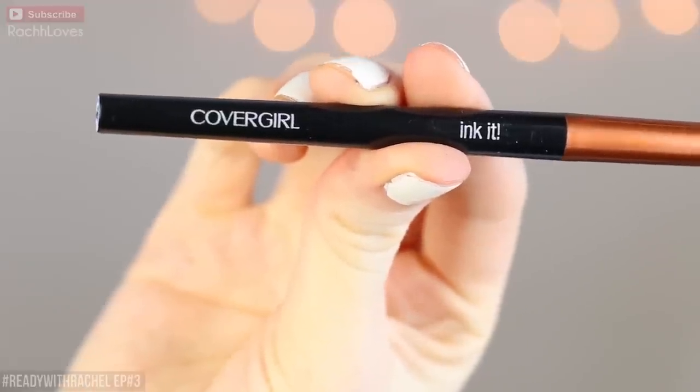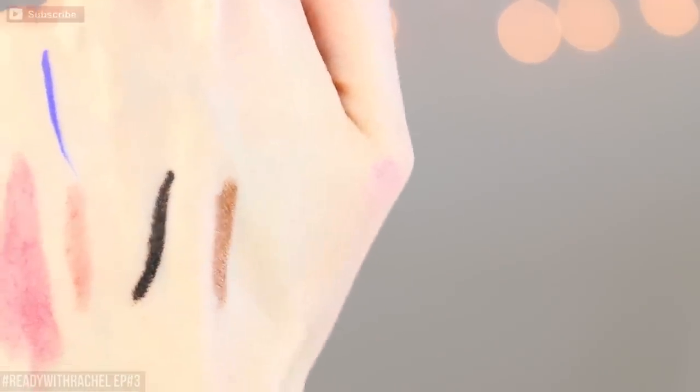Number seven is another liner — one for the eye — and it is the CoverGirl Ink It liner, in Copper Ink. I also have the silver one which I love. I'm using this one on my waterline right now. I just put cream on my hands so it's a little hard to open, but it's just really nice and creamy — a beautiful bronze shade. I've been obsessed with this especially going into spring. It's nice to warm up your whole look with a bronzy shade, and if you don't want to go full-on black especially for everyday, this is a nice alternative.